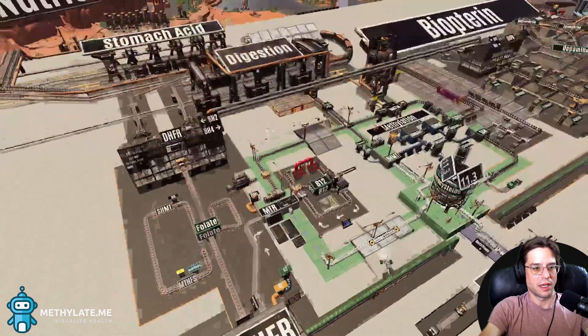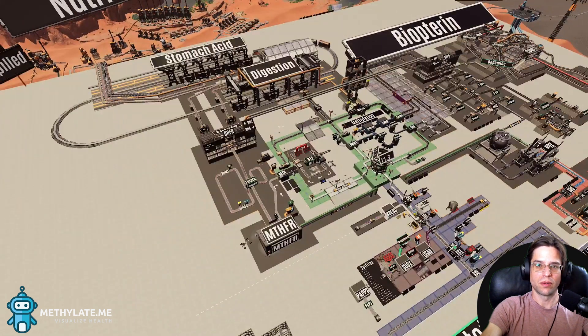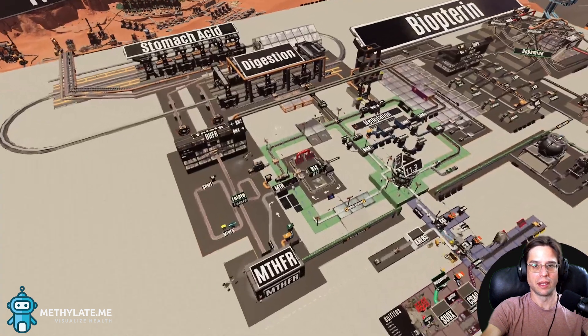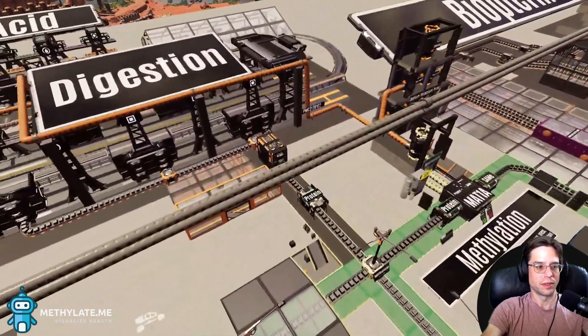We're looking at methylation, which is almost like a battery charger inside the core biopathways of our metabolism. MTHFR is just sitting down on the corner here, and it's activating folate and sending it over to something else that then combines it with B12 and recycles homocysteine back into more protein so the system can go around again. It's actually pretty simple.